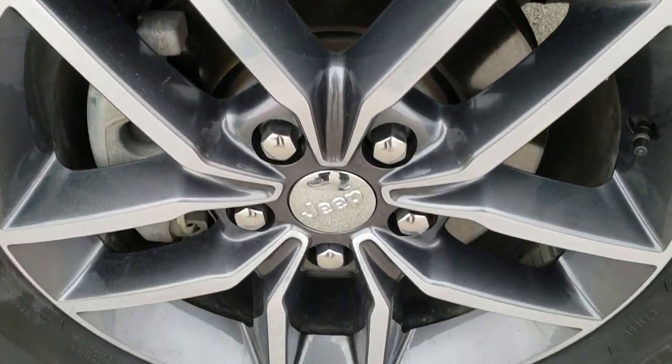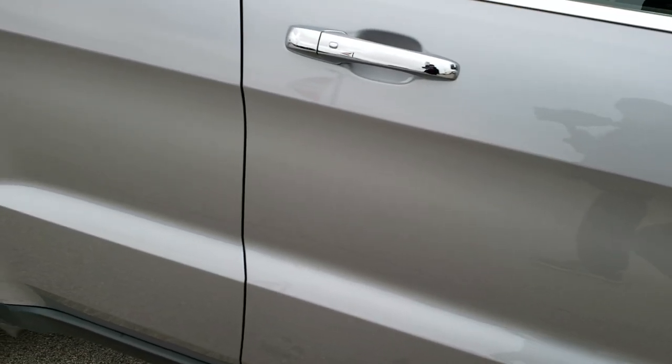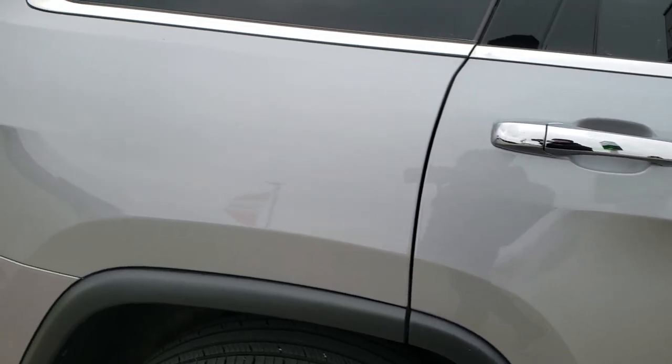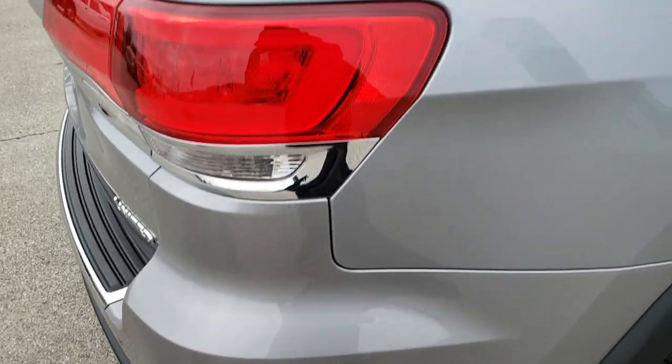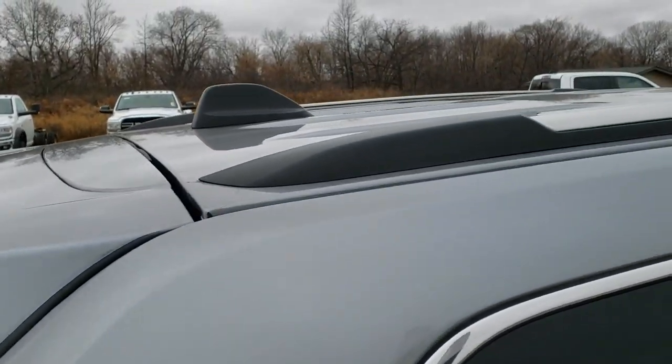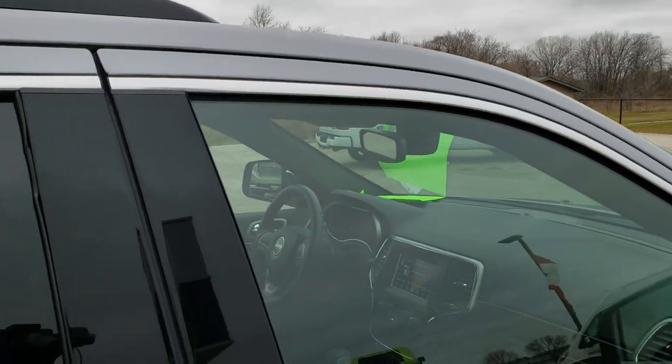Passenger side front rim, no scuffs or scrapes. As you go down this side of the Jeep, you can see just how clean the body is, how reflective and mirror-like that paint is. We take these HD videos so if you are far away or even if you're close by and just cannot make the trip down, you can still see the vehicle, hear the vehicle and have confidence in what you're looking at before you even get here.